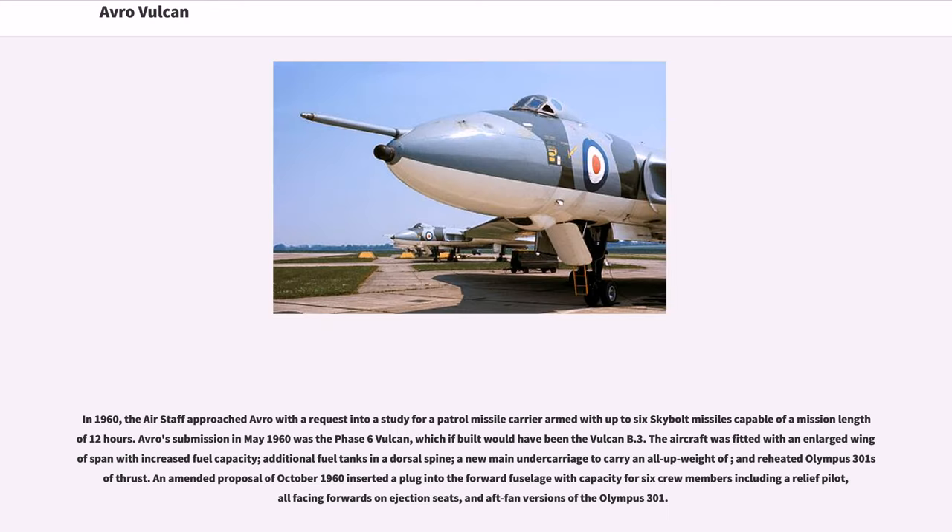In 1960, the Air Staff approached Avro with a request for a study into a patrol missile carrier armed with up to six Skybolt missiles capable of a mission length of 12 hours. Avro's submission in May 1960 was the Phase 6 Vulcan, which if built would have been the Vulcan B.3. The aircraft was fitted with an enlarged wing of increased span with increased fuel capacity, additional fuel tanks in a dorsal spine, a new main undercarriage, and reheated Olympus 301 engines. An amended proposal of October 1960 inserted a plug into the forward fuselage with capacity for six crew members including a relief pilot, all facing forwards on ejection seats.